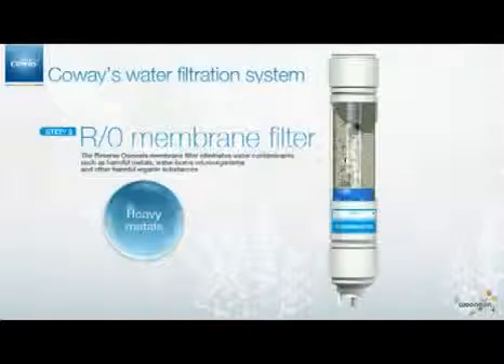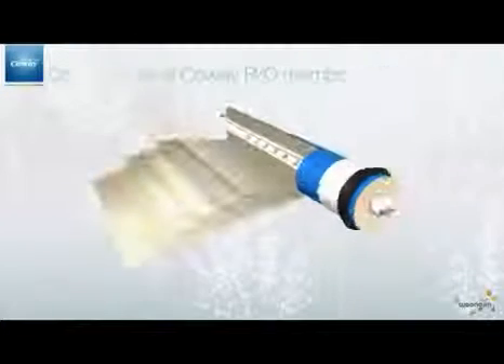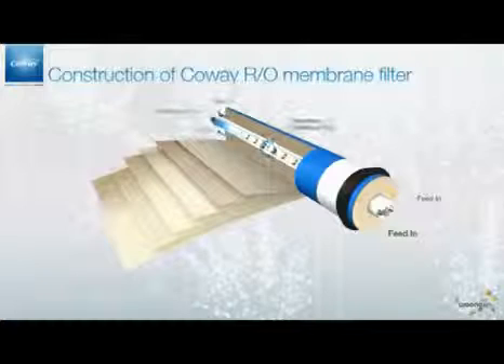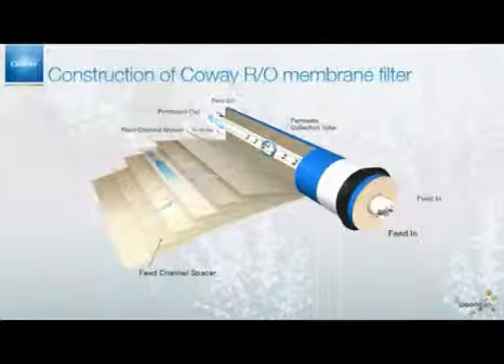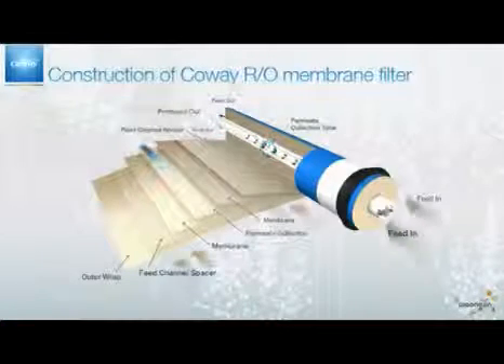The third one is a reverse osmosis membrane filter. With its minute pores, which are about 0.0001 micron, it reduces the presence of water contaminants such as harmful metals, waterborne microorganisms, and other harmful organic substances.